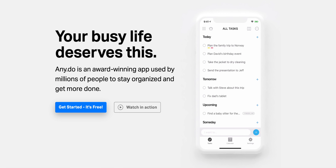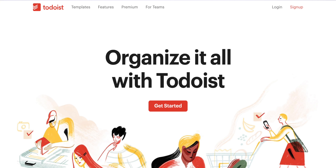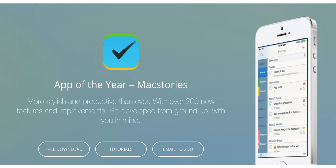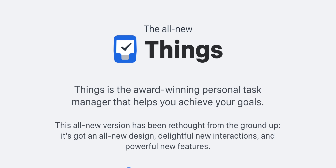Now that you know who's been disqualified, let's get to the actual contenders. First up: Any.do — 'because your busy life deserves this.' Second, we're checking out To Do List — 'organize it all with To Do List.' Third is To Do v2 — 'now with Touch ID and Touch Bar support.' And finally, Things — 'the award-winning personal task manager.'